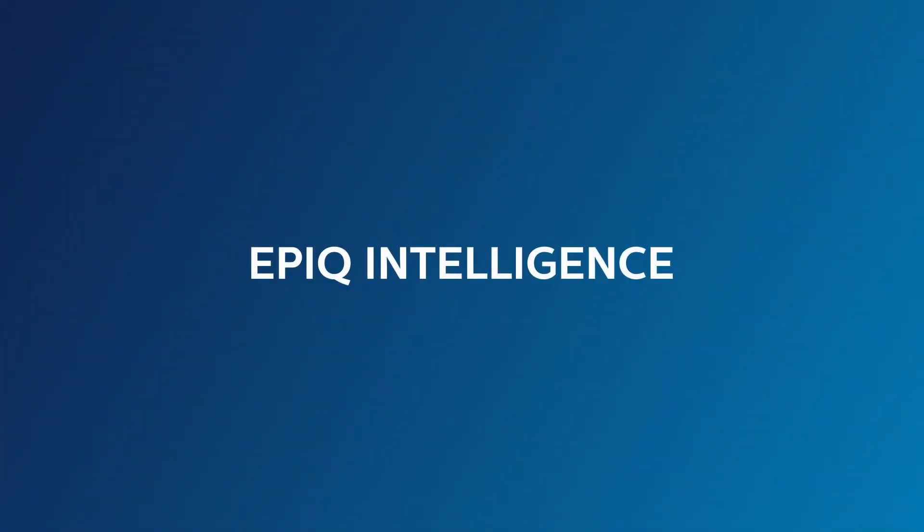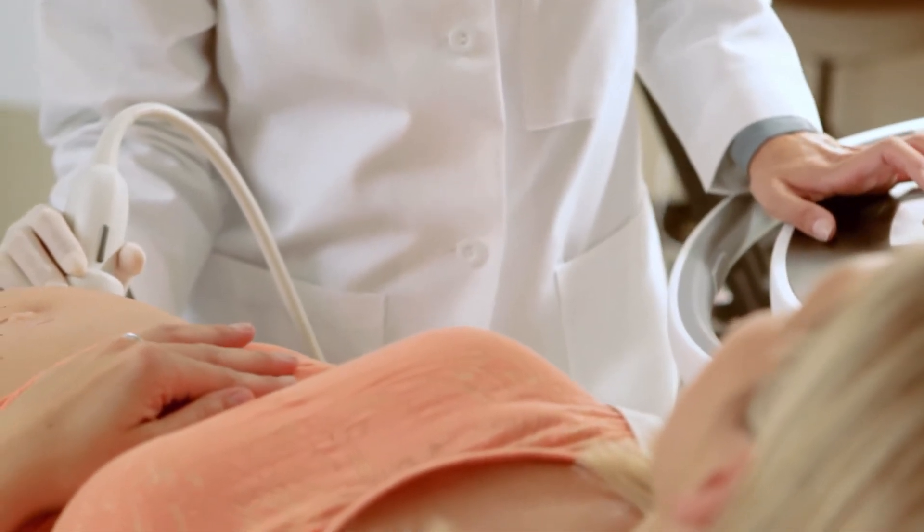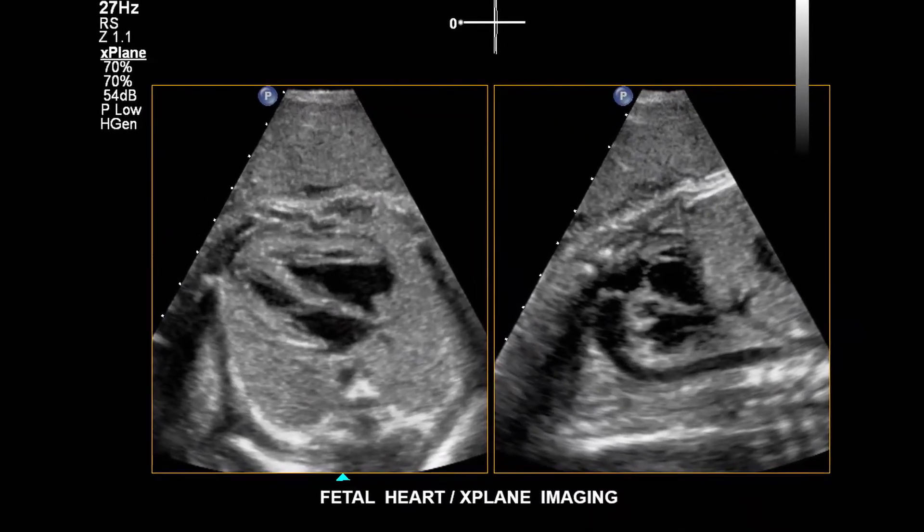This revolutionary architecture also automates your workflow, and helps increase your confidence in one of the most challenging exams: the fetal heart.